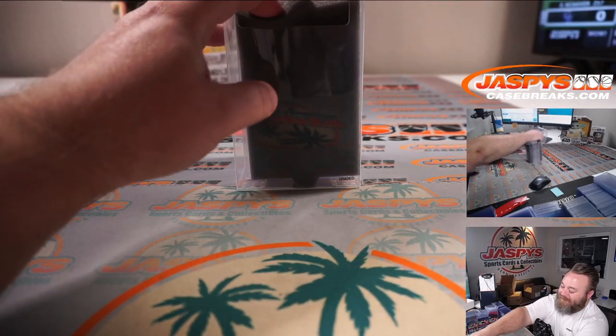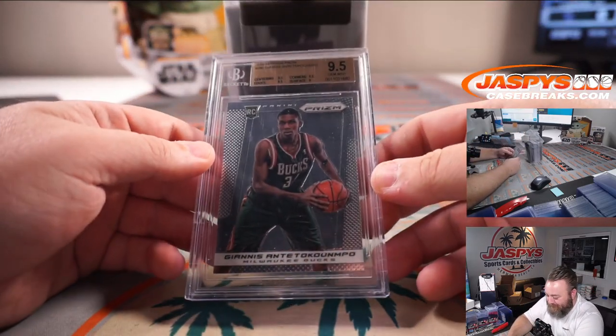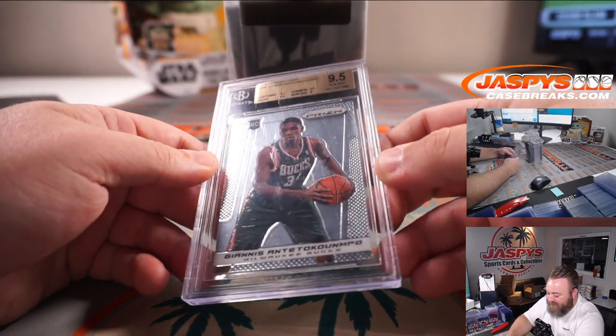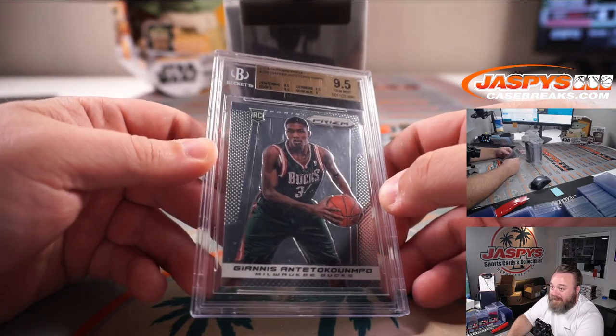Next up is a Beckett-graded Giannis rookie Prizm, BGS 9.5 — surface a 9, centering, edges, and corners all a 9.5.